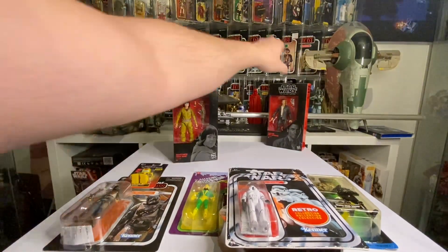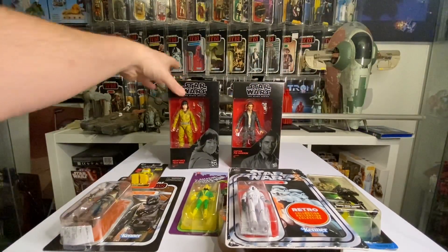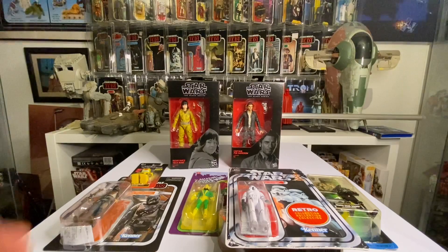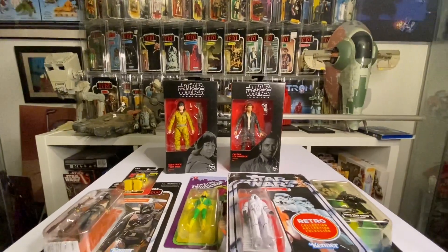And it wouldn't be any giveaway without a couple of booby prizes! So we've got a Rose and we've got a Poe — someone must want a Rose and a Poe out there... probably not, but there you go!